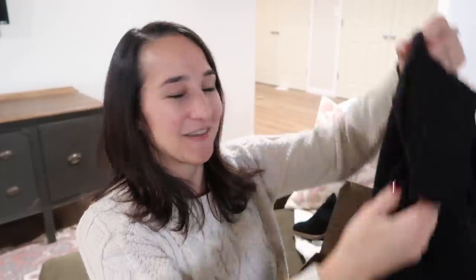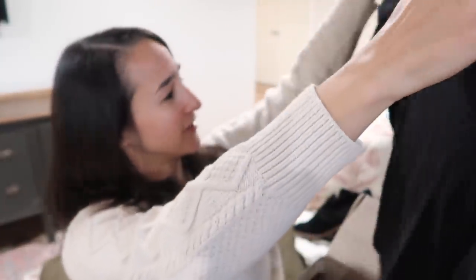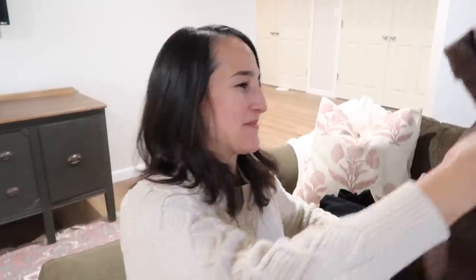Oh, a turtleneck! I've been looking for a black turtleneck and this is perfect — just simple and neutral. The brand is Erica, so it looks to be kind of a vintage piece. It says Erica and it is a large, but it doesn't look to be too oversized. Sizing is so funny when it's the older brands.